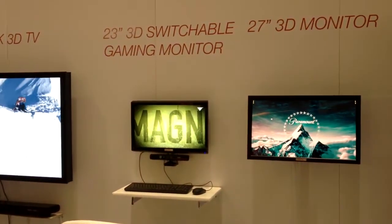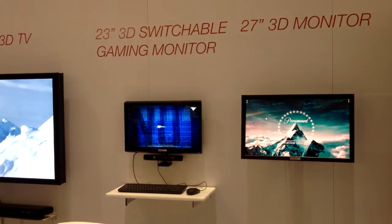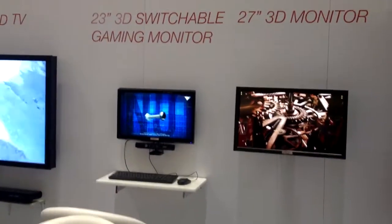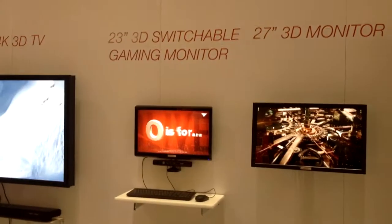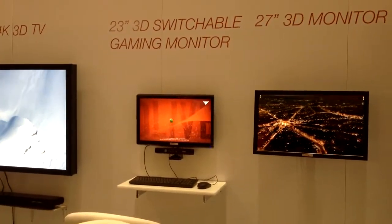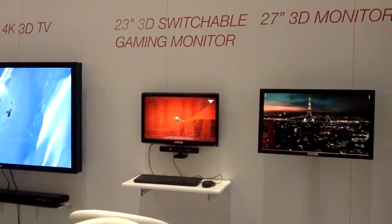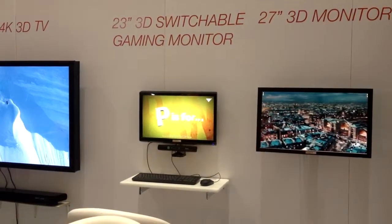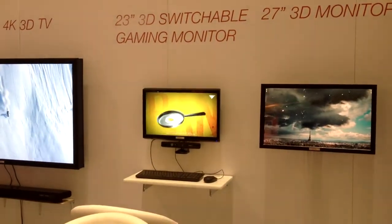Next to the 27 inch there is the 23 inch switchable gaming monitor. It has the unique feature of Dimenco dynamic view, which allows you to switch from a stereo mode — single user mode with face tracking — to a multi-view mode. So for example when you are playing games you can switch on the stereo mode and have this true immersive high quality 3D experience. And when you want to watch movies with your loved ones or with your friends you can switch into multi-view mode and have this very comfortable 3D viewing experience.